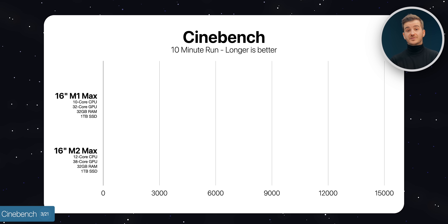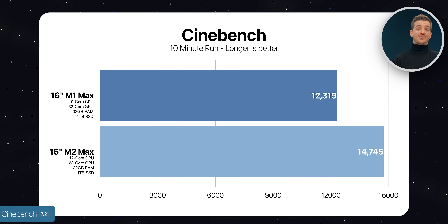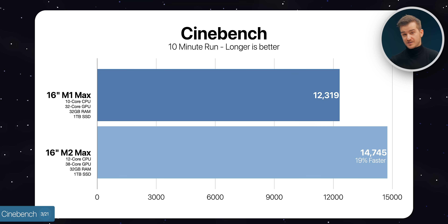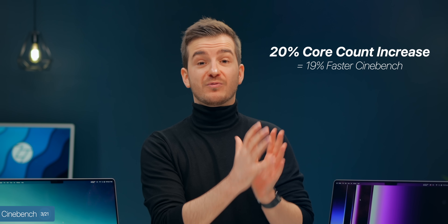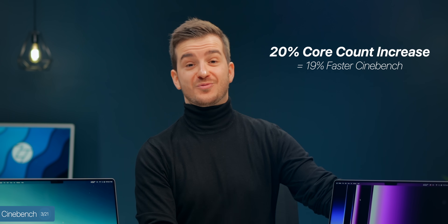The M1 Max got a Cinebench score of 12,319, whereas the M2 Max got 14,745 — so the M2 Max was 19% faster. The core count increase is 20%, so it's almost a 1-to-1 increase in CPU performance compared to the core count increase. Very impressive results here.